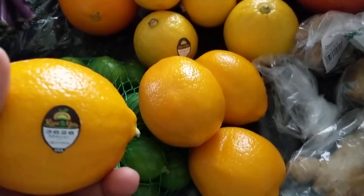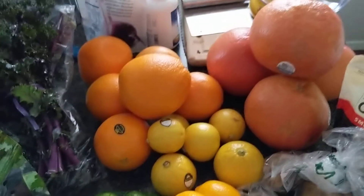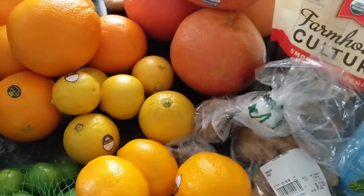And I got some Meyer lemons, which are so good. Super excited about that. And I got some key limes. So I have enough citrus to last me like two weeks probably, but juicing it I might go through it faster. I'm not sure.